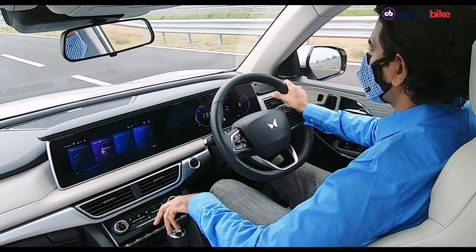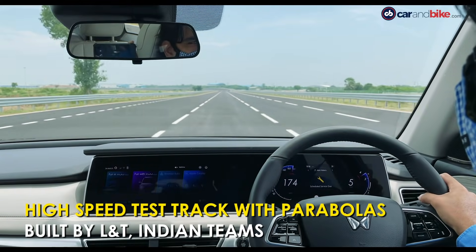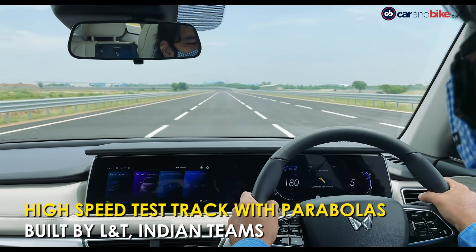The part that always gets the most attention is high speed driving. I got to speeds of close to 200kmph on the 0% slope high speed test track.